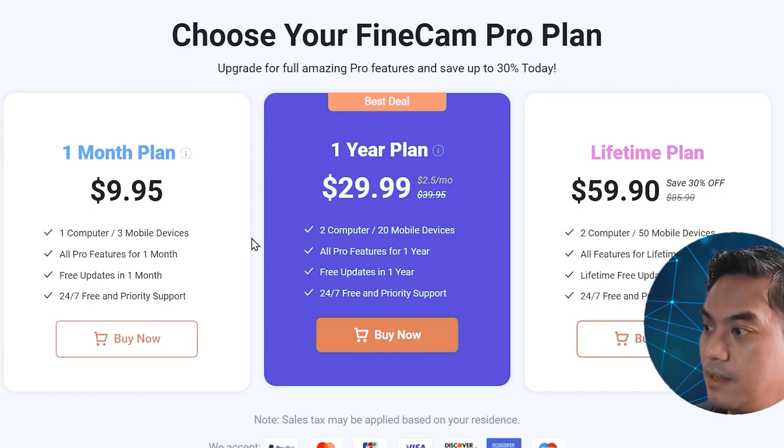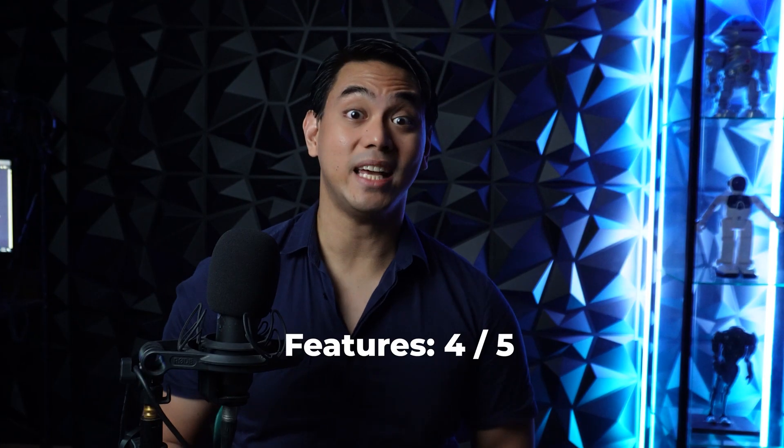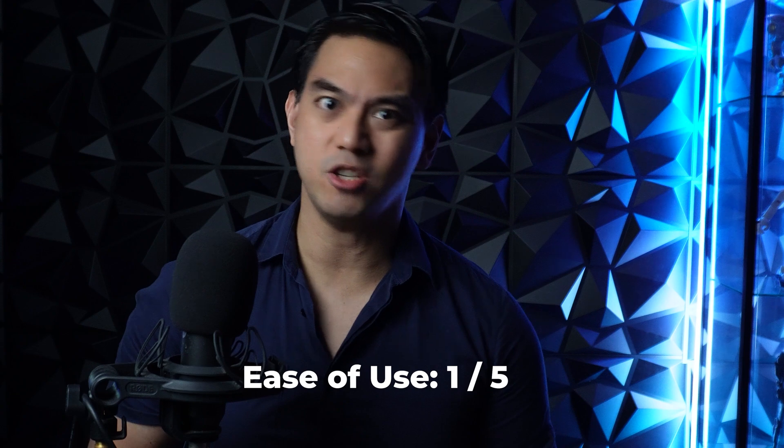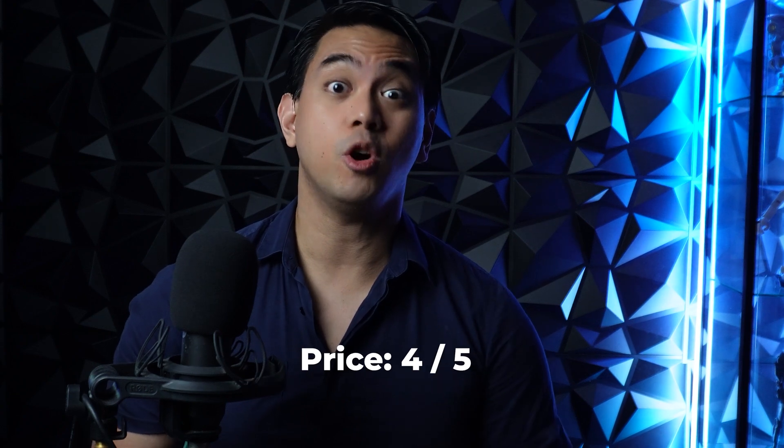The one-month plan is $9.95 a month. You can get the one-year plan for $29.99 or the lifetime plan, which is $59.90. I give FindCam a 4 out of 5 for its feature set, a 1 out of 5 for its ease of use because I encountered way too many glitches while recording video, and a 4 out of 5 for its price.